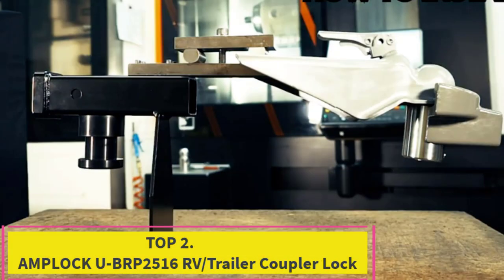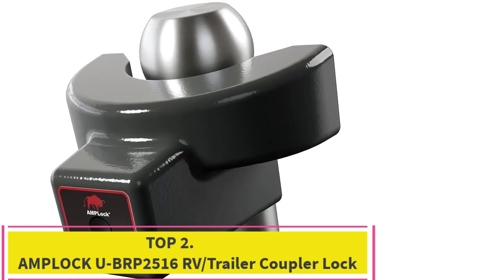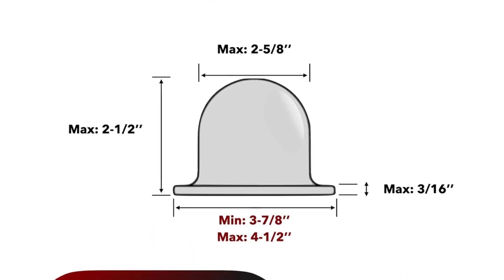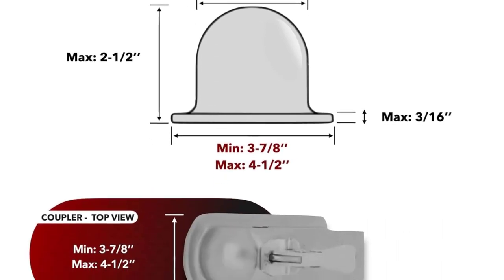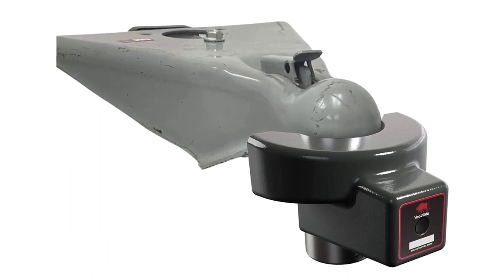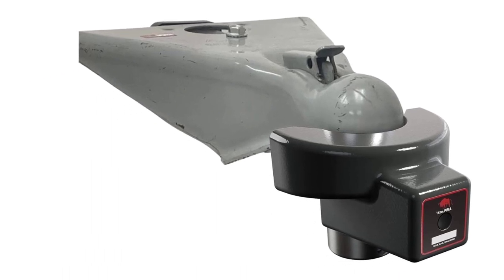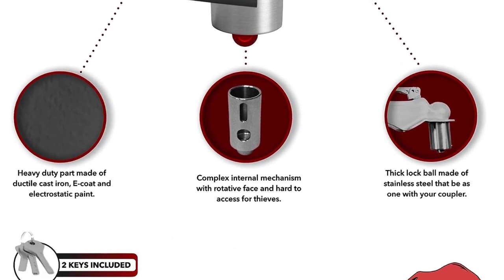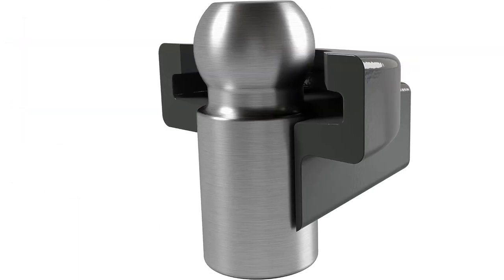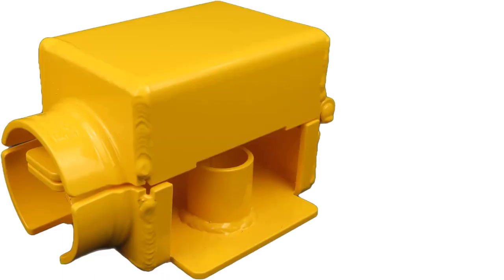Top 2: Amploc U-BRP 25-16 RV trailer coupler lock. Molded to fit the specific shape of your trailer or caravan RV 2-5/16 inch coupler when unhitched. Materials used by Amploc provide good rust resistance for use in all climates. Easy to use with Amploc's push and lock system — the strongest lock to secure your trailer or caravan RV — made with high quality materials and a controlled identification key system.